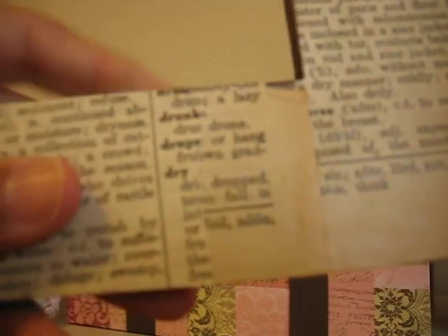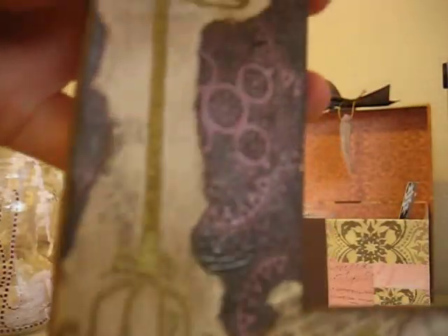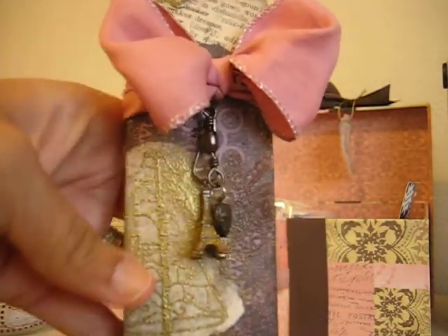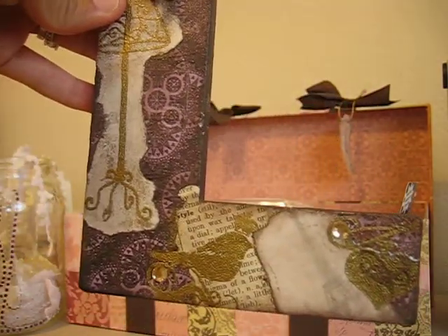On the back she added some more paper. I didn't know if she was trying to tell me something, but it says 'drunk' here. Only I would catch that, right? So this is from Sarah Sweet Pea Scraps. She made this for me and I love it. It sits up on my desk and I get to look at it every time I sit in here to create.